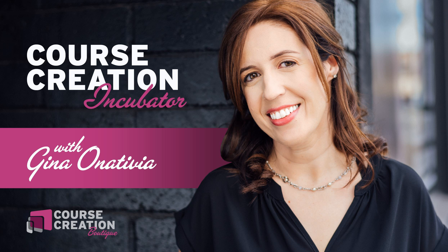Welcome back to the Course Creation Incubator. Gina Onativia here, online course coach, consultant, and coach. And as always, I am stoked to be here with you to help you get your course done and out to market.